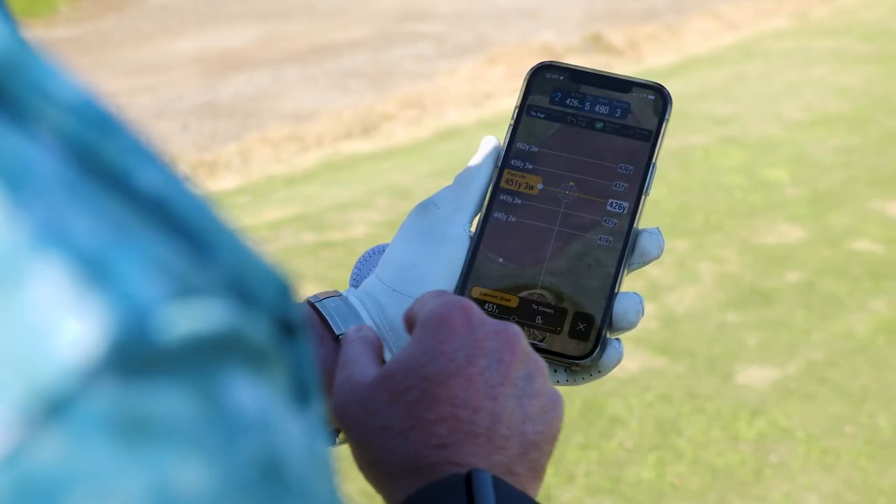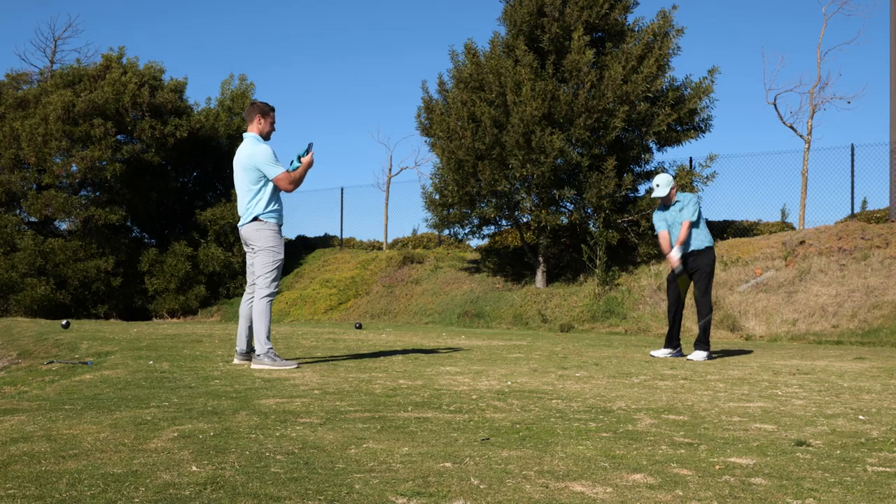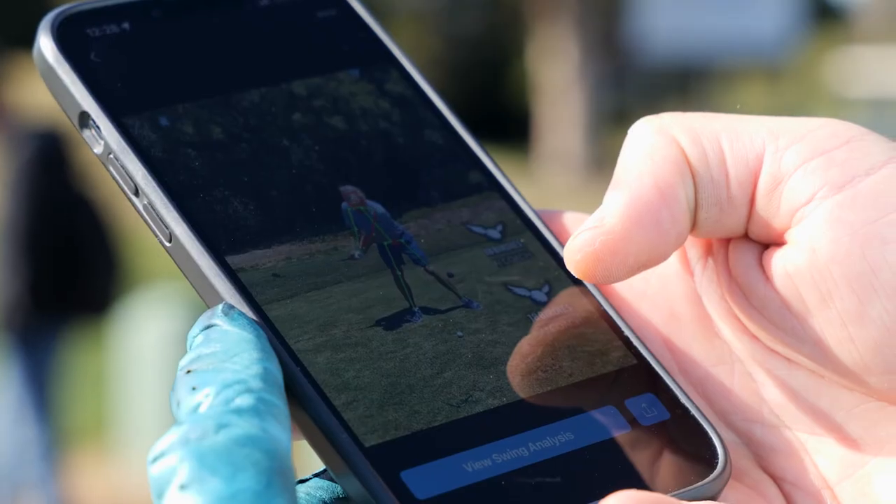I've been using the app for three or four years now. I kind of look at it as like a personal caddy. All around it's been fantastic — it's kind of like a Swiss Army Knife for my game.